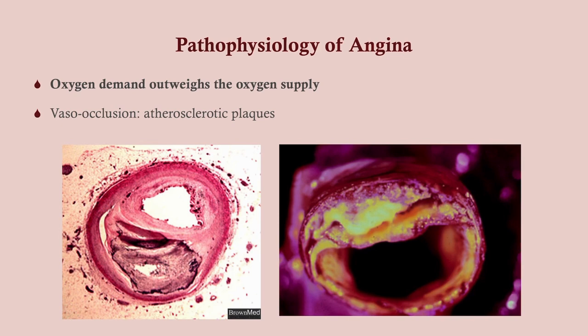This is the pathophysiology of angina. I'm not going into this as it's Step 1 stuff, but suffice it to say, angina is where the oxygen demand outweighs the oxygen supply to the myocardium.